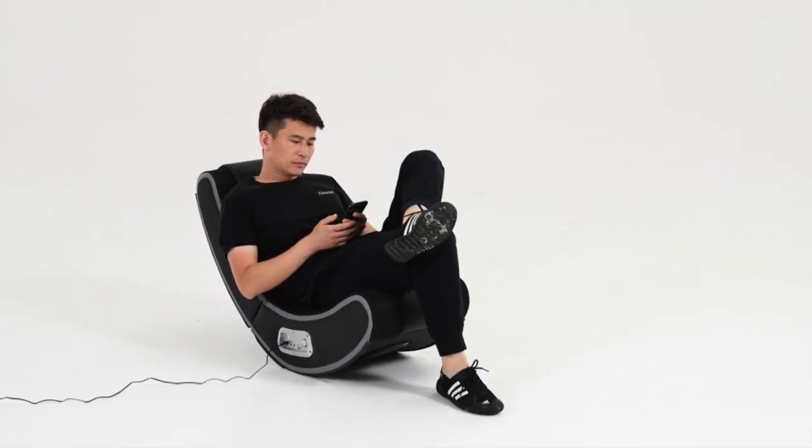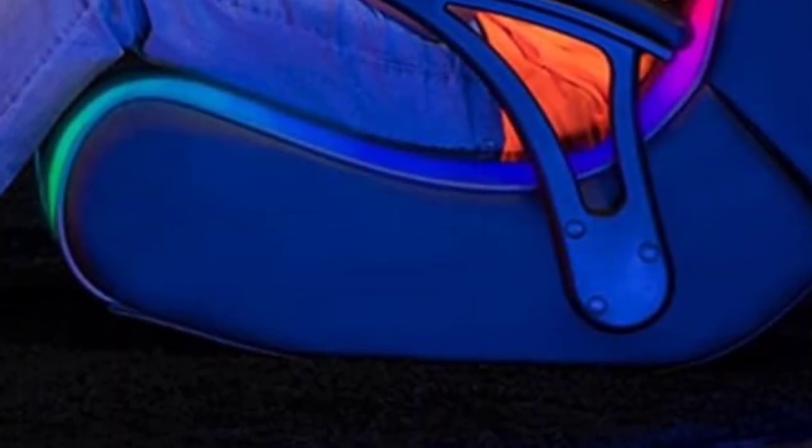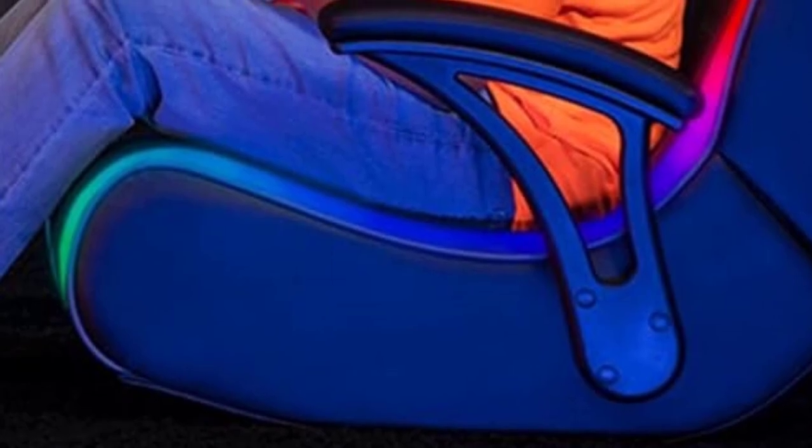Regardless, for a floor rocker with built-in speakers, the X-Rocker 2.1 SoundV Rocker is the perfect gift for younger console gamers who haven't developed into PC gamers yet.